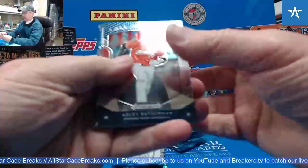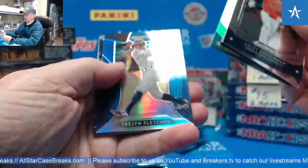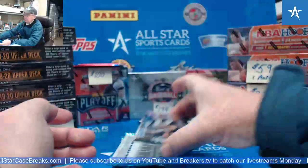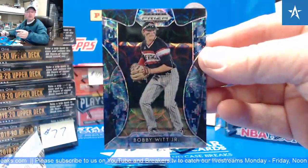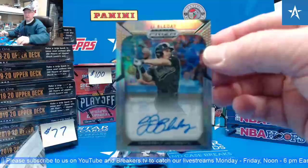Let me just do them a pack at a time. Rushman right off the bat. Malone. Walner. Trajan Fletcher. Well, that's a nice Bobby Witt Jr. 7-of-25 camo. JJ Bleday base auto.